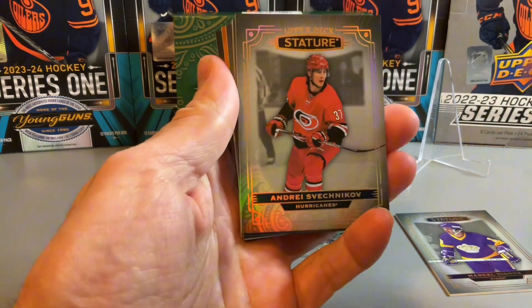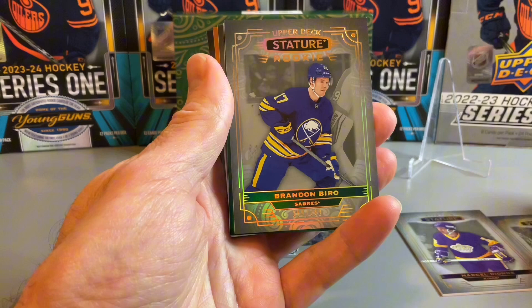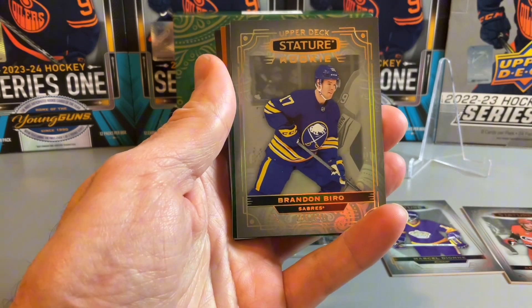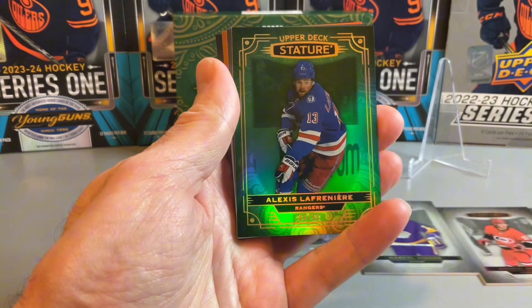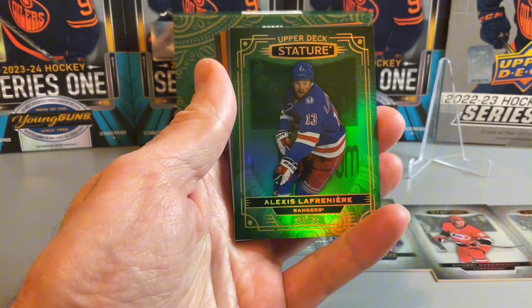A Dignified of Pecorine on the insert. Behind the Svechnikov should be our rookie card — Brandon Biro from the Sabres, a rookie. And we have an Alexis Lafreniere out of 99 on the green.